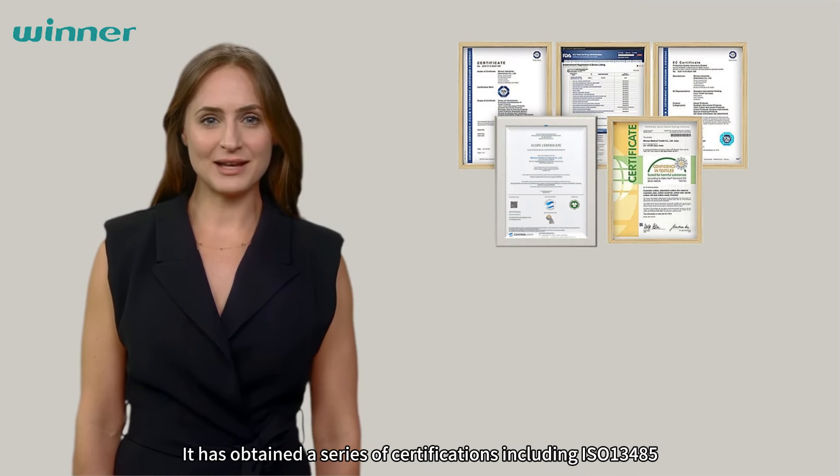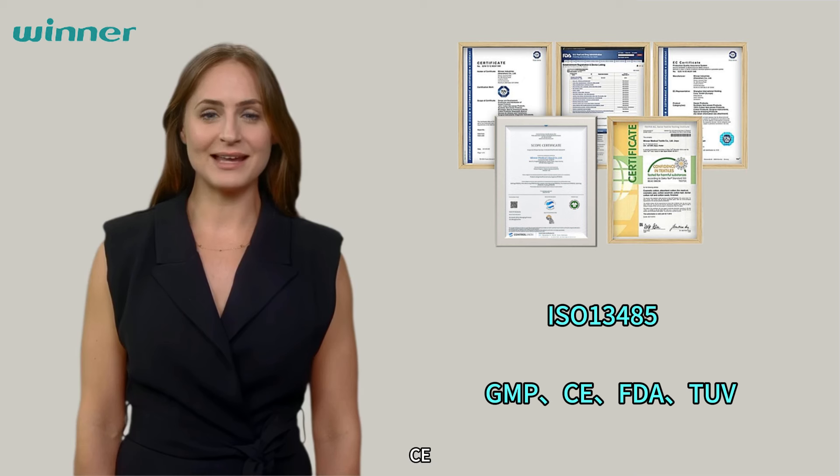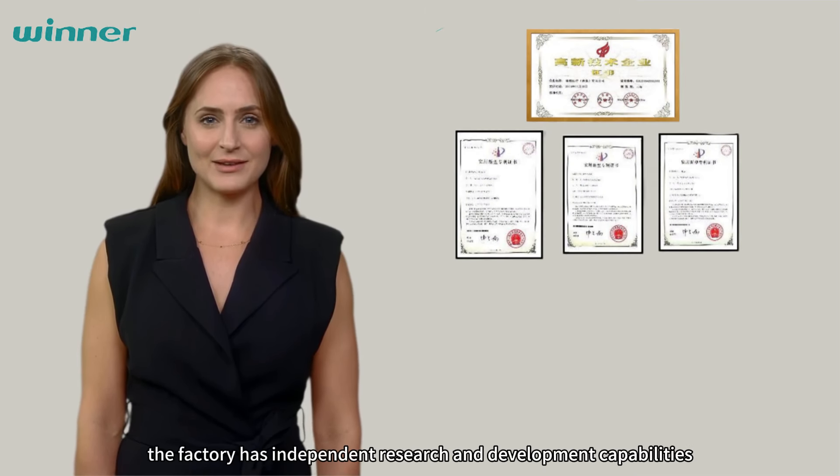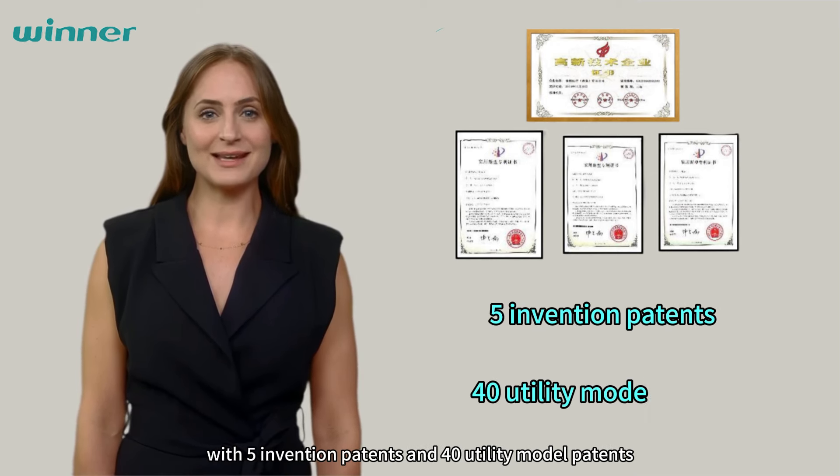It has obtained a series of certifications, including ISO 13405, GMP, FDA, and TUV. Furthermore, the factory has independent research and development capabilities, with 5 invention patents and 40 utility model patents.